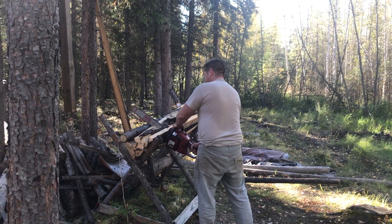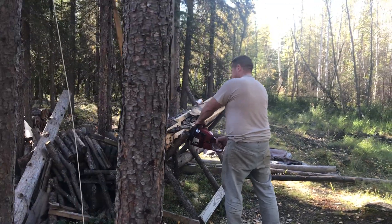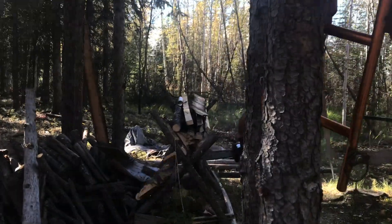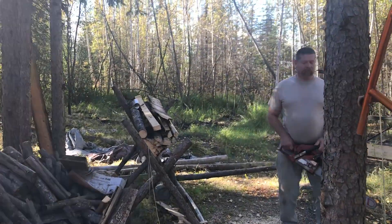At this point we were still sleeping in the wall tent and not in the cabin yet, so it took a lot of firewood to keep things warm. We didn't worry too much about how it was stacked. After we cut it, it generally went right in the wood stove.